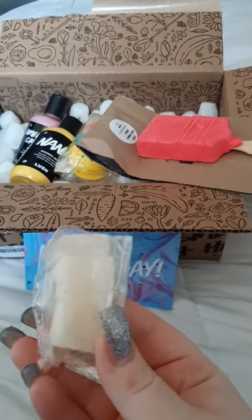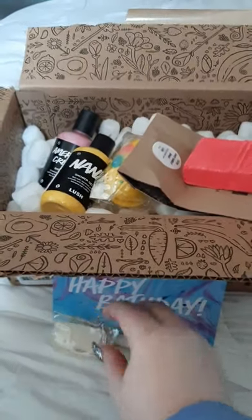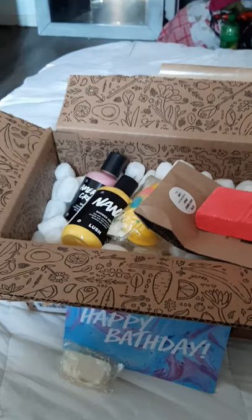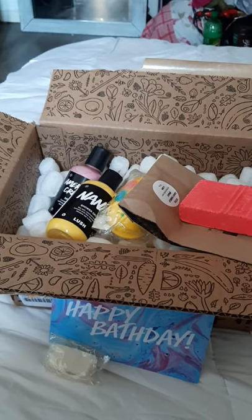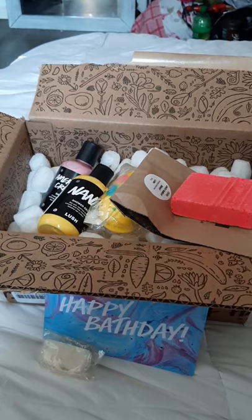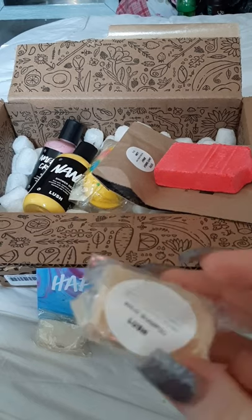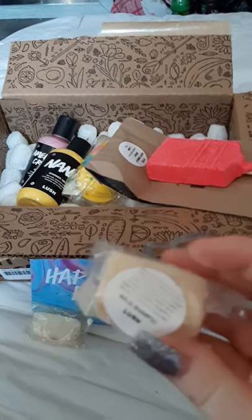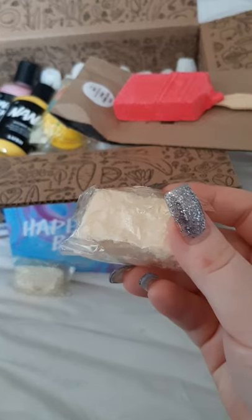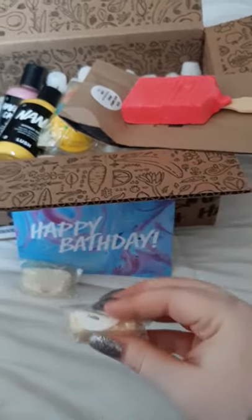They sent me Aromaco, which is a deodorant sample. And wait until you see this — a solid shampoo bar sample, which is huge! Like, that's a really big sample.